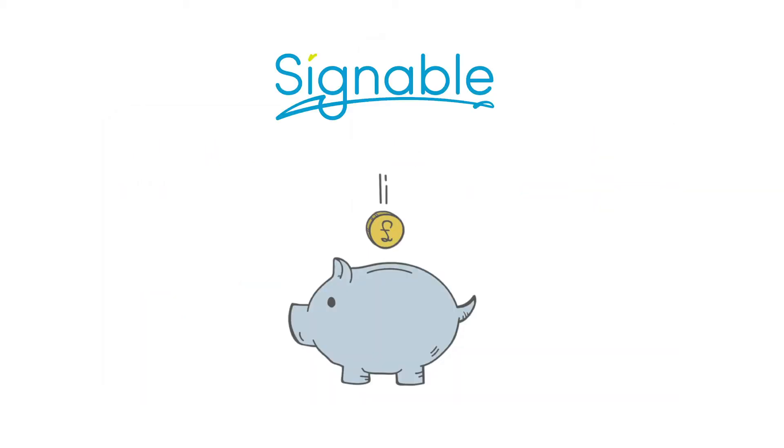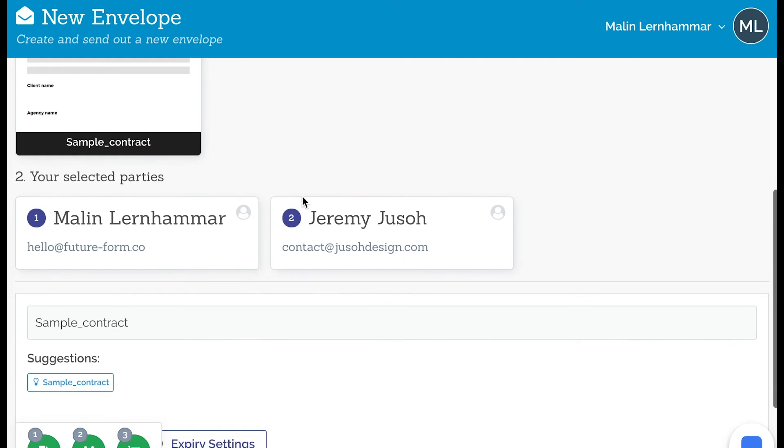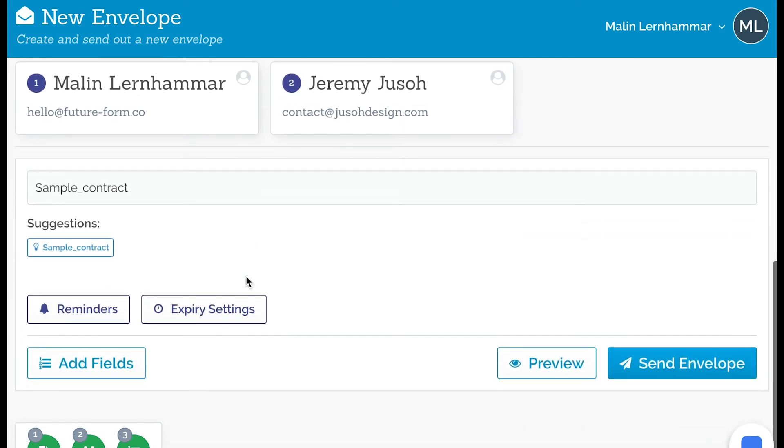Next up we have contracts. I really like to use a tool for this because collecting signatures can be quite tedious without an online signature program. I've been using Signable a lot. With Signable you just add in your document — like a sample contract — and amend the details a little bit for the specific customer. When you start, you upload the document, add the different parties, and then add fields for people to sign and put in the date.